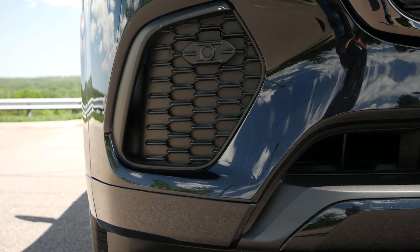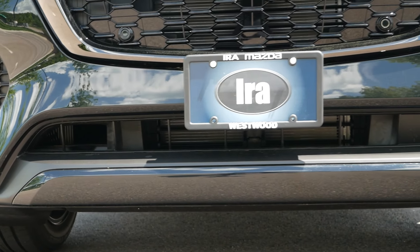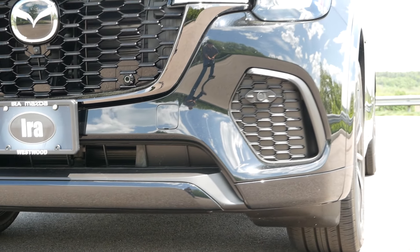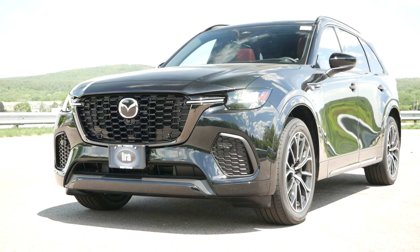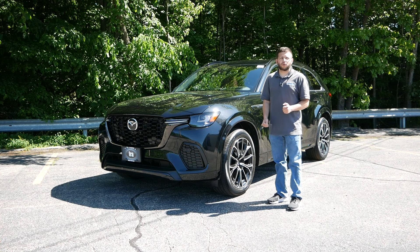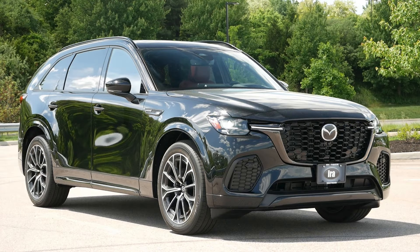We hope you enjoyed this quick buyer's guide for the 2025 Mazda CX-70. Please like, comment, share, and subscribe for more videos like this one. And if you're interested in buying a CX-70 or any other midsize crossover, make sure to check out our full reviews to help you find your next vehicle. Thanks for watching.